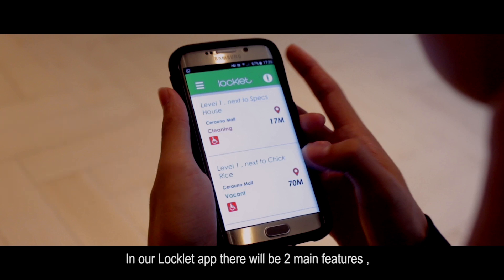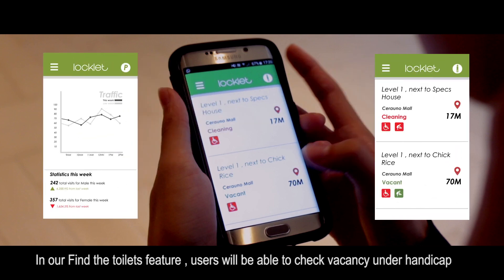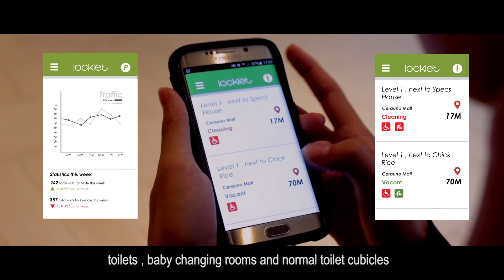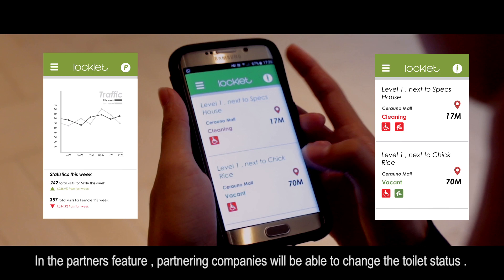In our Locklet app, there will be two main features: the Find Toilets feature and the Partners feature. In the Find Toilets feature, users will be able to check on the vacancy of handicapped toilets, baby rooms, and normal toilet cubicles, as well as the distance away from each toilet and directions to get there. In the Partners feature, partnering companies will be able to change the toilet status.